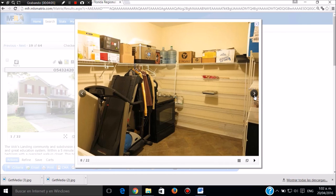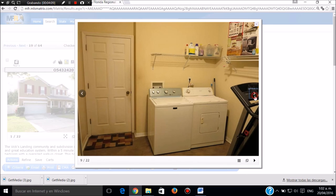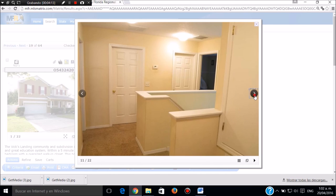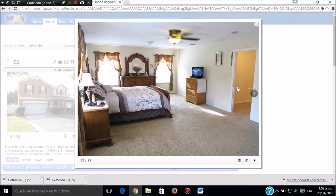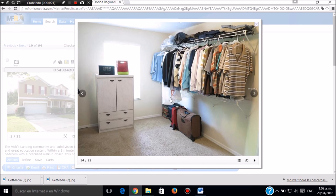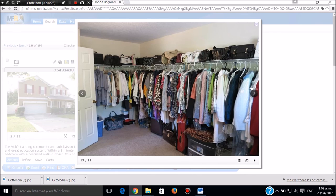Este es el clóset de la cocina. Esta es la lavandería. Esta es la parte de arriba, el segundo piso. Esta es la pieza principal que está en el segundo piso, con los clósets. Tiene unos clósets espectacularmente grandes, este es el clóset del hombre y este es el clóset de la mujer, son dos clósets gigantescos.